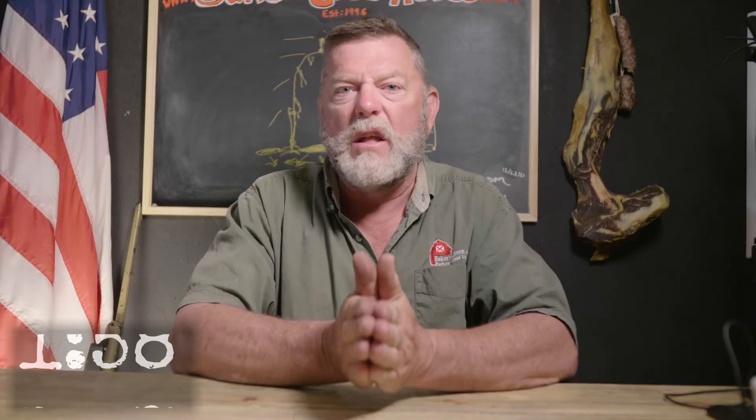I hope that helps. Thanks. This is Mark coming to you from Baker's Green Acres. Remember, anyone can farm.